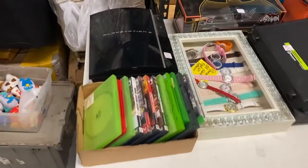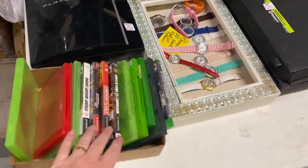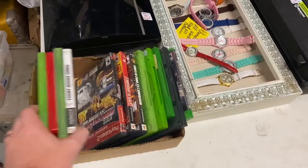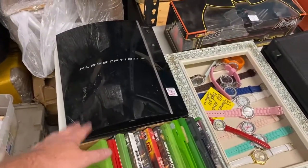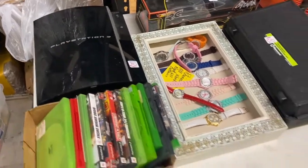We got this PlayStation 3 for 20 bucks. I've got to test it to make sure it works. It came with some games but I don't think those games have much value — we'll go through them and see. The console itself, if it works, should be 120 dollars or more, so hopefully it works.